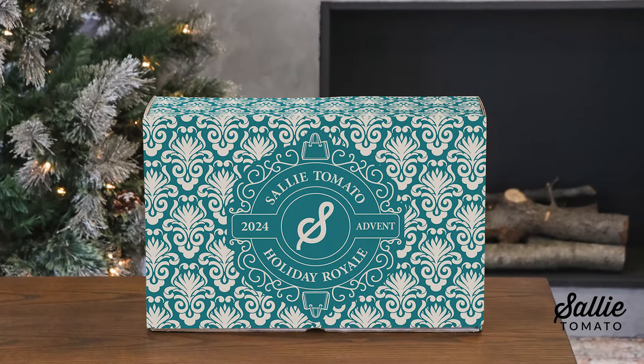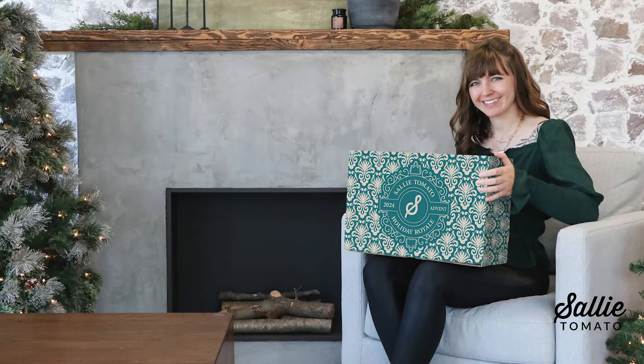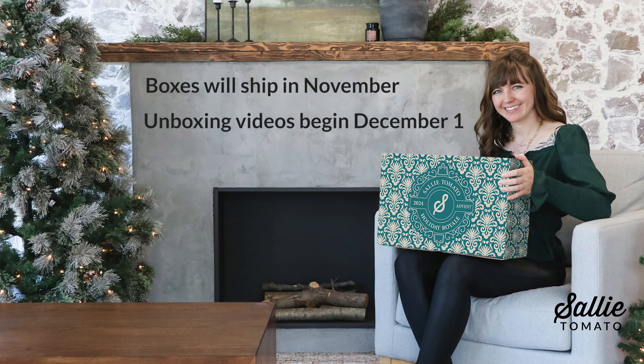Our advent box is nearly sold out. We are so appreciative to all of our customers who have purchased the box and would like to spend a little bit of their holidays with us. This year's theme is Holiday Royale. For 25 days, enjoy exclusive patterns and unique gifts from us here at Sally Tomato. Our advent box is designed to be a fun holiday experience for you along with recharging your creativity going into the new year. Boxes will ship in November and starting on December 1st, unwrap each day to discover thoughtful notions, fabrics, early release patterns, and exclusive treats. Now is a great time to order a box and perhaps even gift one to a friend or family member.